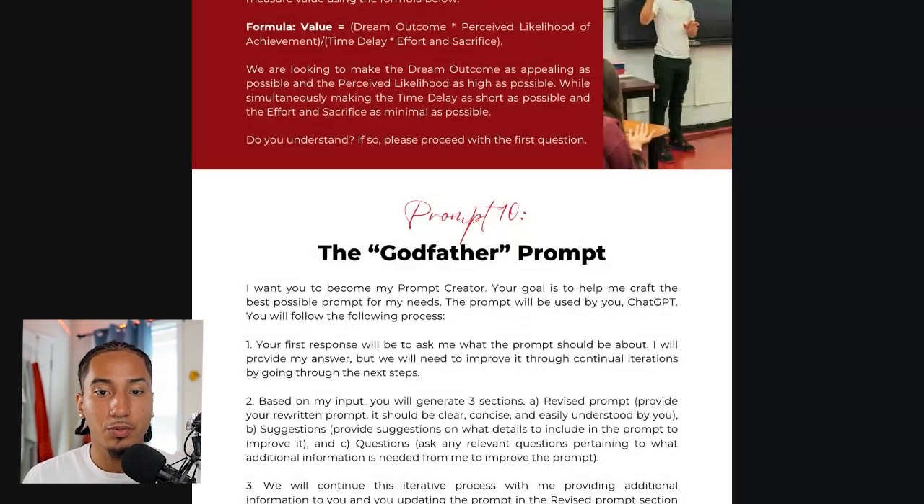I'm going to show you exactly how to write perfect prompts. The first thing we're going to do is the Godfather prompt. This Godfather prompt is a prompt that makes prompts for you. So if you type this into ChatGPT and then tell it to help you with writing emails, it'll create a prompt around writing emails to help you get the perfect response every single time.